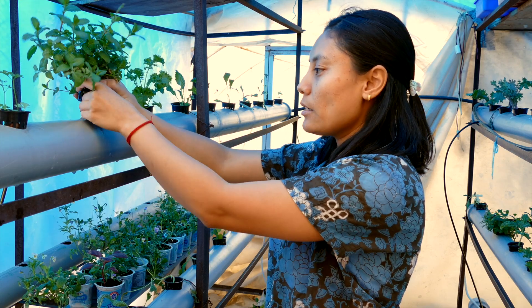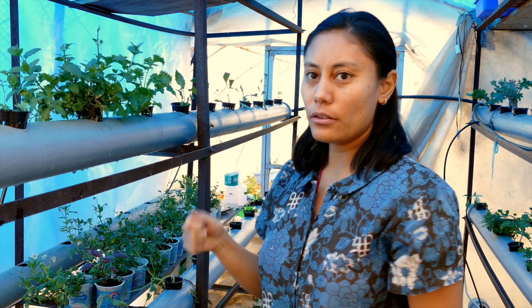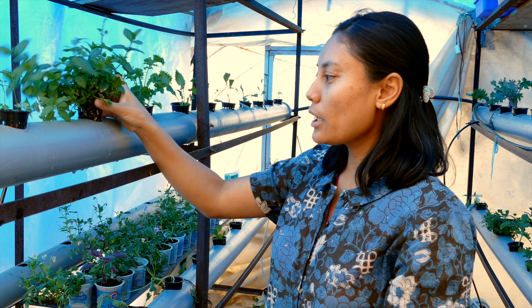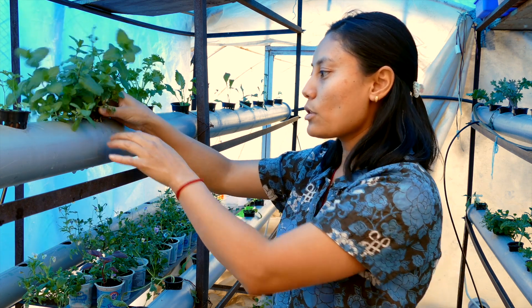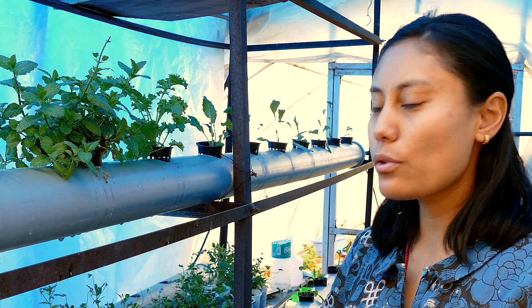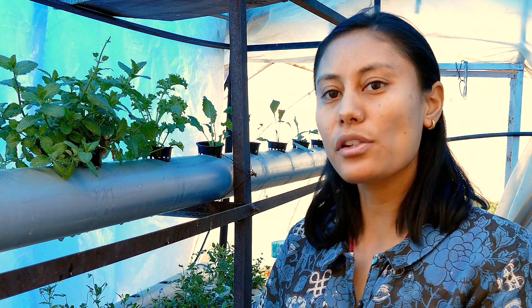The roots can be easily seen in hydroponics, whereas in soil-based farming you have to dig up the soil which destroys the plants. Here, we can easily inspect the roots — whether they are healthy, whether there is root rot — so in hydroponics we can easily observe root health directly.